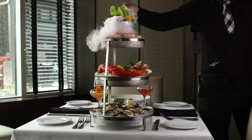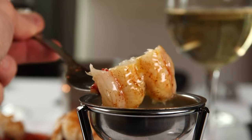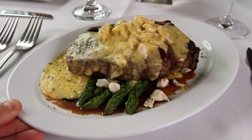A shellfish tower that smokes before your eyes and cocktails that do the same. A 10-tiered slice of carrot cake and the fanciest drawn butter Phantom has ever seen. At Ocean Prime, the food is a feast for your eyes and your stomach.